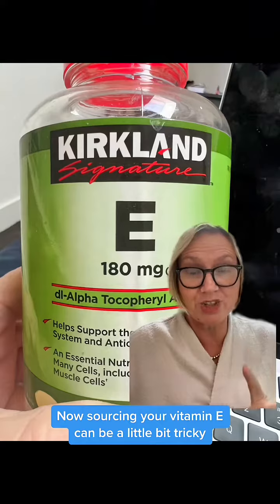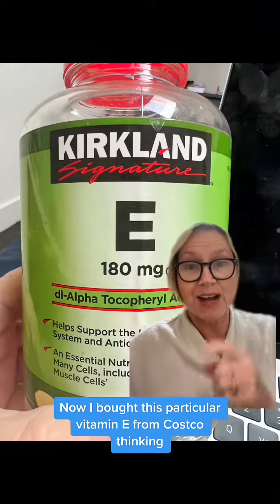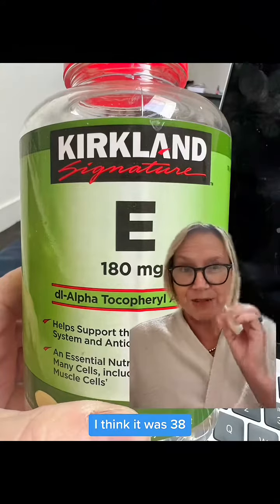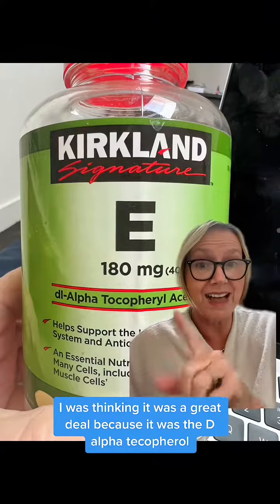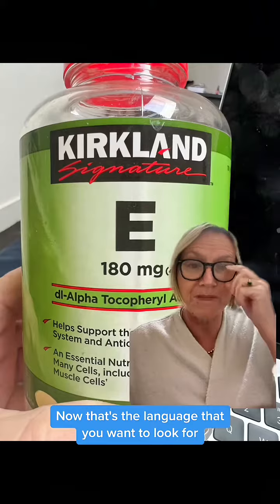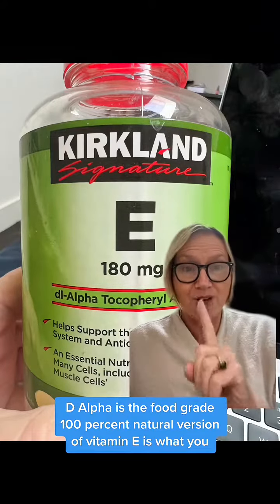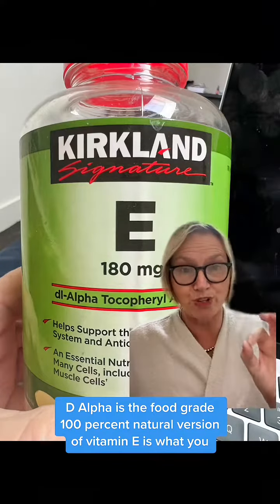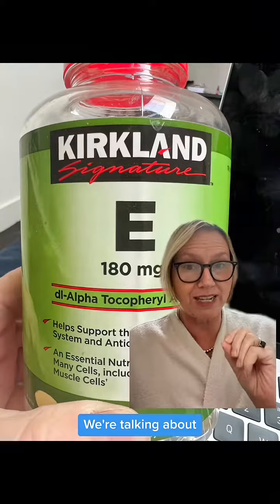Sourcing your vitamin E can be a little bit tricky because there's not great truth in advertising here. I bought this particular vitamin E from Costco thinking it was a great deal because it was the D-alpha tocopherol. That's the language that you want to look for, but there's one slight difference. D-alpha is the food grade, 100% natural version of vitamin E — what you need to get the clinical impact we're talking about.